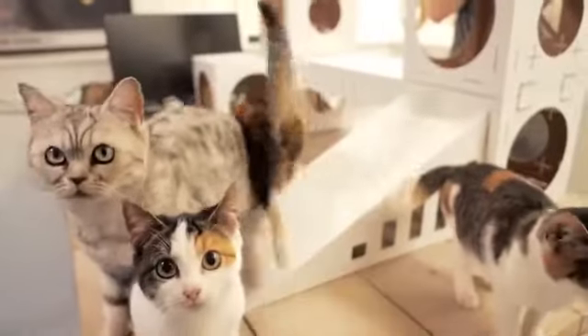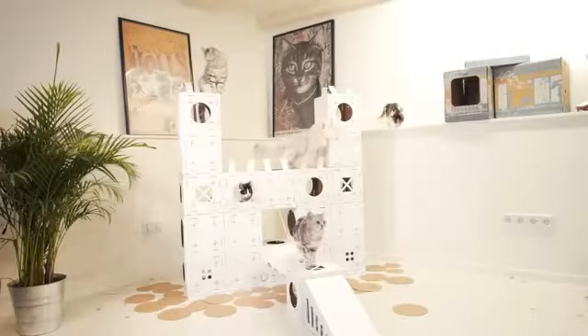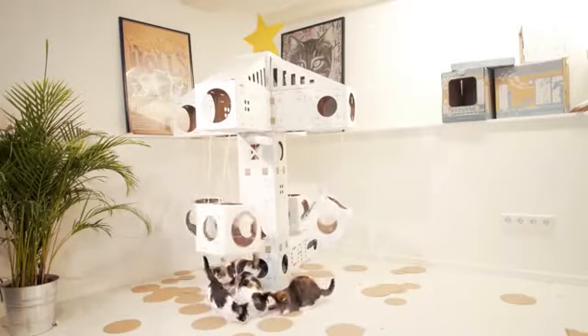Believe us, we tested this. Let your creativity be your guide and your cat to judge in this epic building adventure. And when you're ready for something new, you can just unlock the elements and start over!